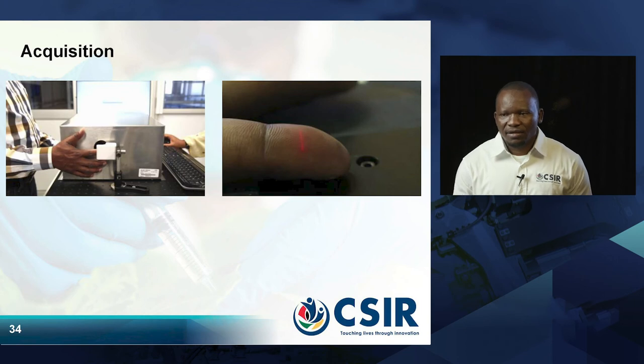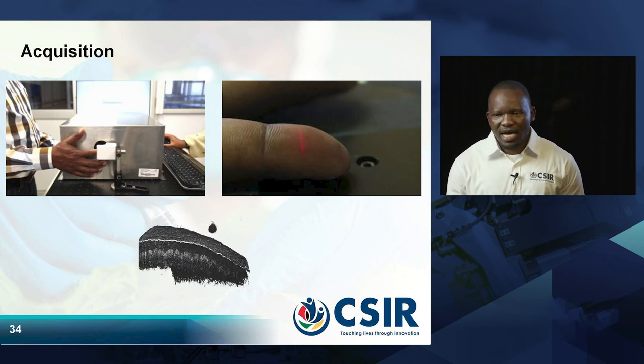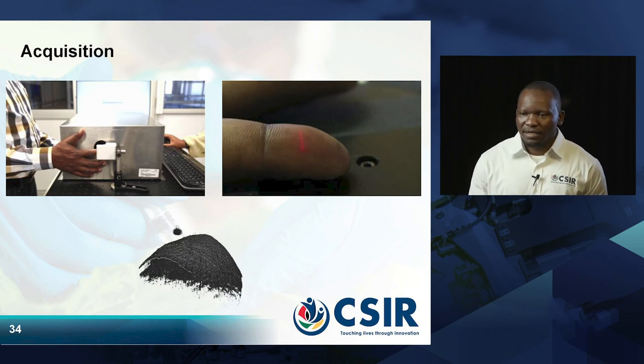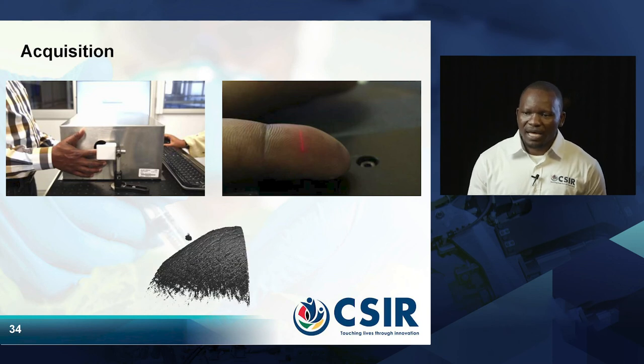If you check the image showing the finger on the right, it shows a red line. That red line shows the point where the light source is penetrating the skin in order to access the content of the subsurface of the fingerprint. From the clip that you see, it shows the 3D image of the subsurface.